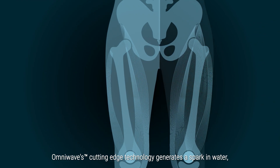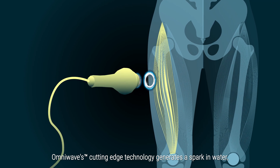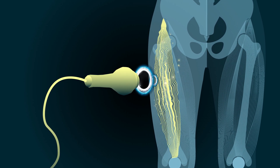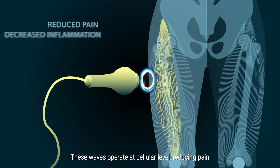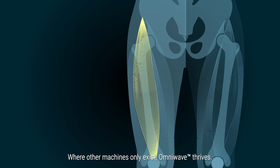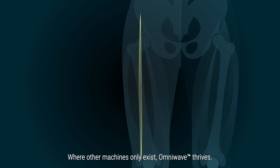How does it work? OmniWave's cutting-edge technology generates a spark in water, producing powerful acoustic waves that penetrate deep into tissue. These waves operate at a cellular level, reducing pain, inflammation, and greatly increasing the range of motion. Where other machines only exist, OmniWave thrives.